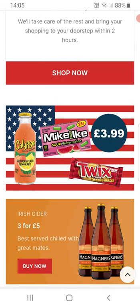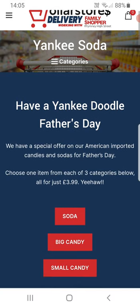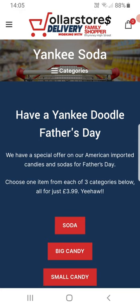On the homepage, dollarsstores.co.uk, you'd go to this image here and tap. Then this loads up American sodas.